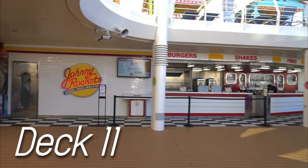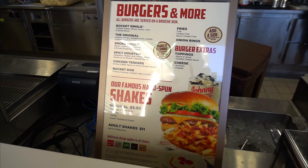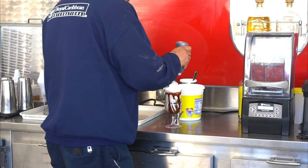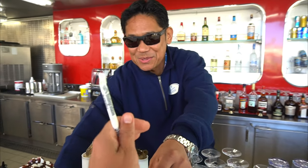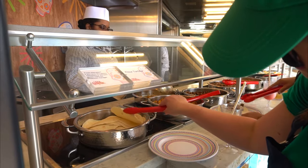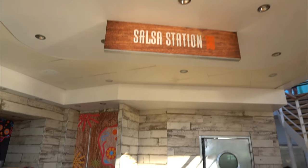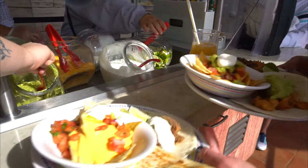If you don't want to wander far from the pool for a bite, head over to Johnny Rockets for a burger, fries, and a shake. Johnny Rockets is an upcharge, but they also make adult shakes with vodka, included if you have the drink package. On the other side is El Loco Fresh, a complimentary restaurant serving tacos, burritos, nachos, and quesadillas. If you know us, you know we love cruise day tacos, loaded of course. These plates should hold us over until lunch.